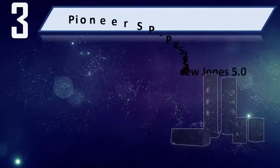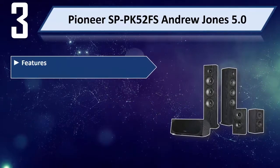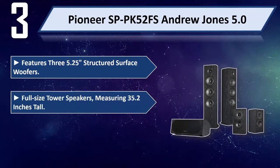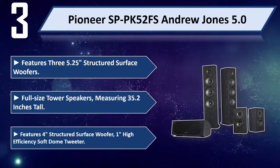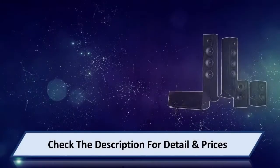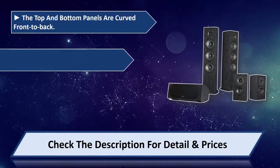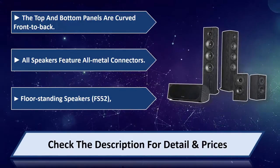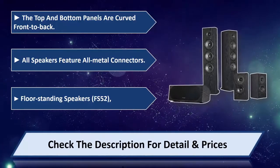Number 3: Pioneer SP-PK52FS Andrew Jones 5.0. Features three 5.25-inch Structured Surface Woofers. Full-size tower speakers measuring 35.2 inches tall. Features four Structured Surface Woofers, one High Efficiency Soft Dome Tweeter, and one rear port. The top and bottom panels are curved front to back. All speakers feature all-metal connectors. Includes floor-standing speakers FS-52 and bookshelf speakers BS-22. Please check the description for details and price.